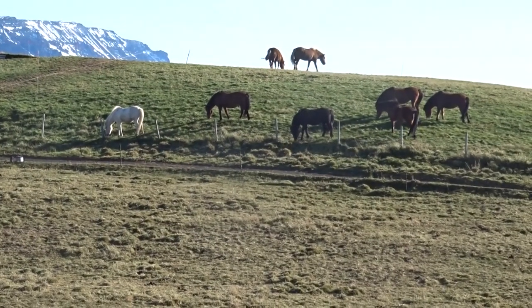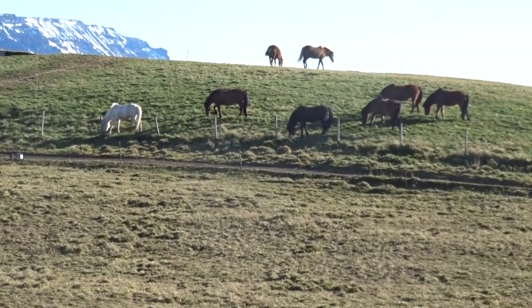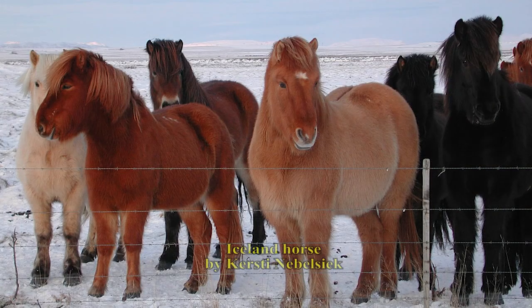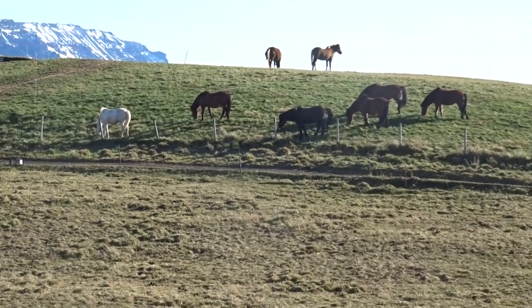They look a bit smaller than most horse breeds, and technically they are one-fourth pony. But the most offensive thing you can say to an Icelandic person is calling the horse a pony. They are not ponies — they are horses.